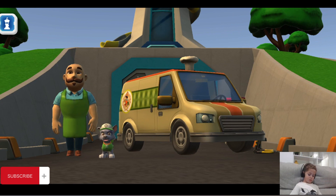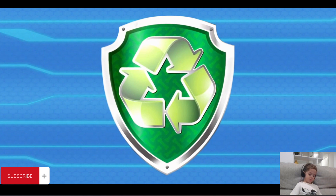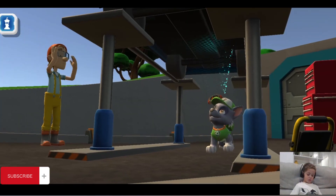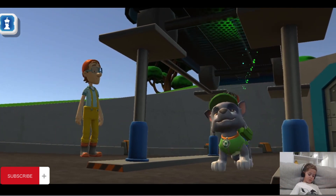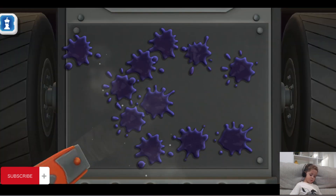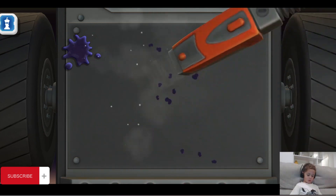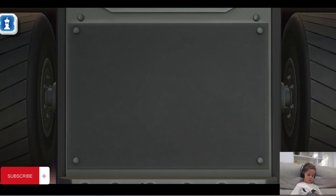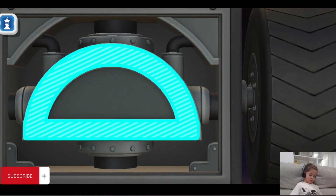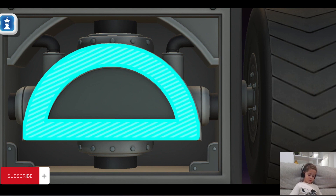Wow! What happened here? Squid jerky just jostled out of the jar and very viciously hit the van. Here's your problem. Well, let's clean it up first. Semicircle. A semicircle is a shape that is half of a circle. It looks like a half of a flat ball.